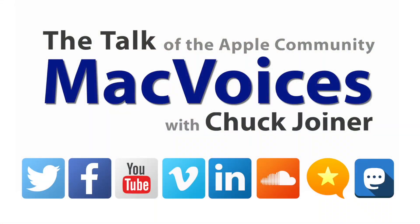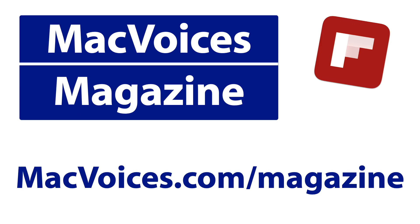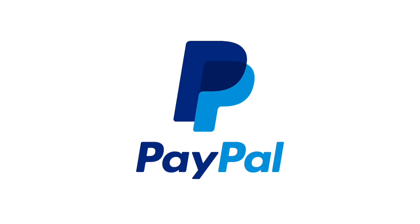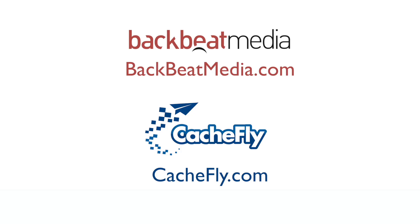Visit macvoices.com for show notes and to connect with Chuck on social media. Get involved in our Facebook group or like our Facebook page, and get more out of your Apple tech with Mac Voices magazine, free on Flipboard and on the web. If you find value in it all, consider supporting us through our Patreon campaign at patreon.com/macvoices or by making a one-time donation via the PayPal link on our front page. Advertising handled by BackBeat Media at backbeatmedia.com. Bandwidth provided by CacheFly at cachefly.com.